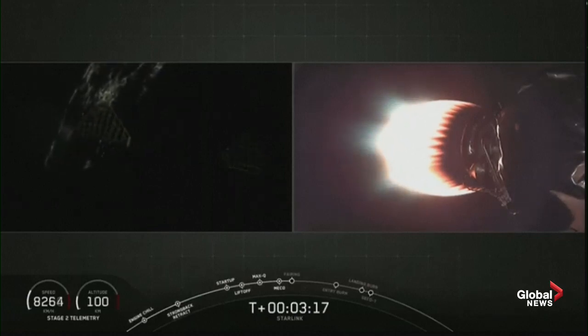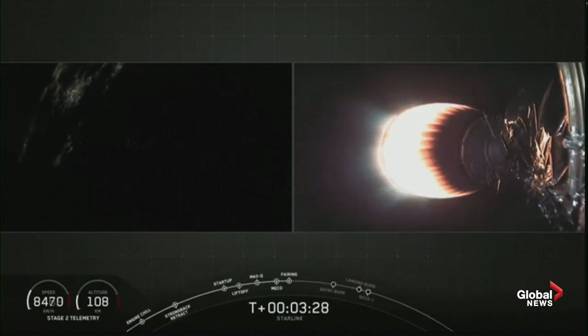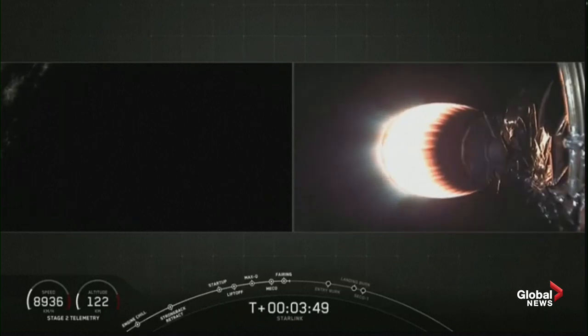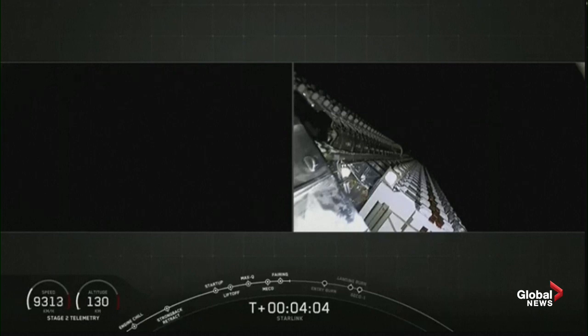On the left hand side of your screen you can see a beautiful view of the curvature of the Earth and all the lights of the eastern seaboard of the United States. That camera on the left hand side is attached to the top of the first stage. On your right you can see the fairing deploy from that Starlink satellite stack. The crowd here at headquarters is cheering, and I'm sure everyone up in Redmond is happy too.